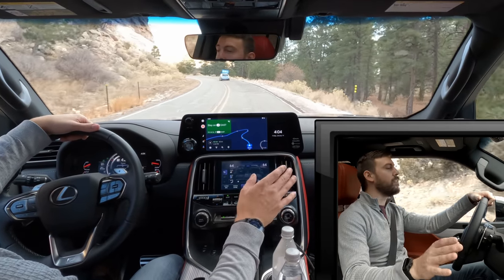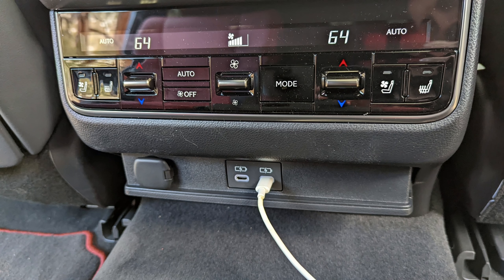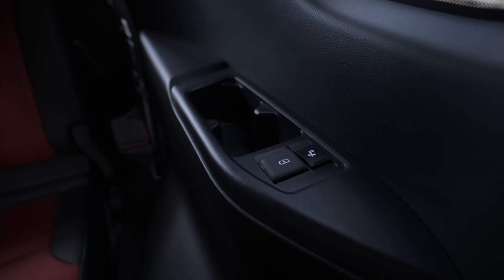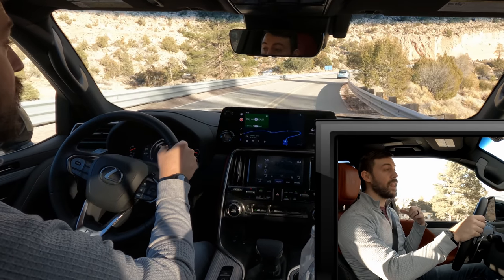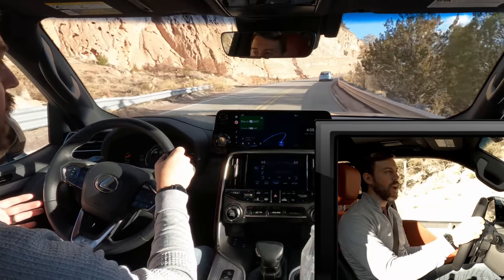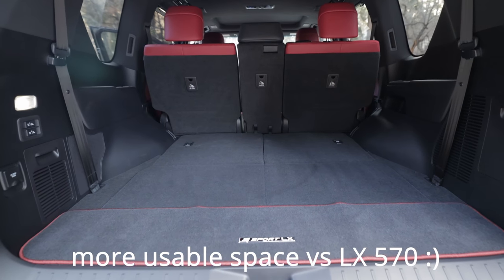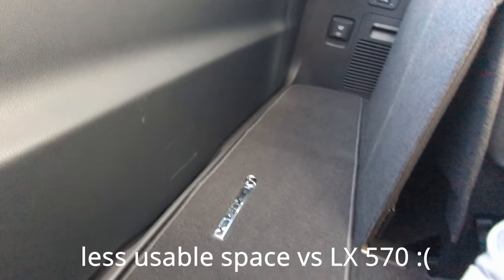You have USB ports everywhere in this vehicle — a USB-C and a traditional USB-A up front. The second row has two USB-Cs, and the third row also has two USB-Cs back there, as well as plenty of buttons to adjust the seats. You can recline the third row seat, though I wouldn't recommend putting anyone over about 5'8" back there — even when fully reclined, my head was bumping the roof. And no longer do you have jumper seats, which gives you more cargo space when the third row is down.